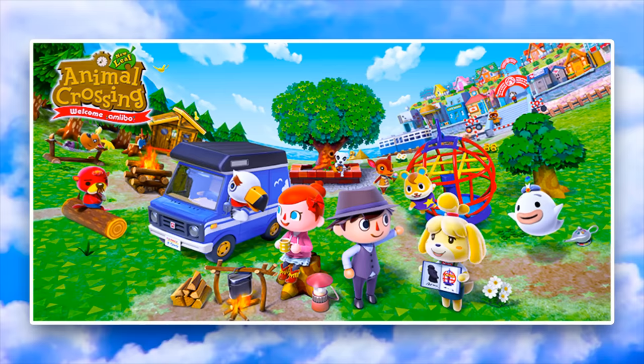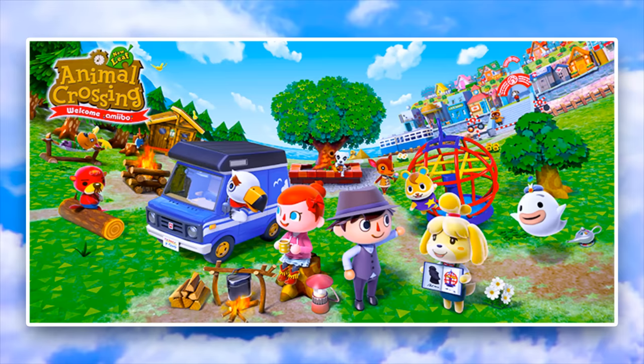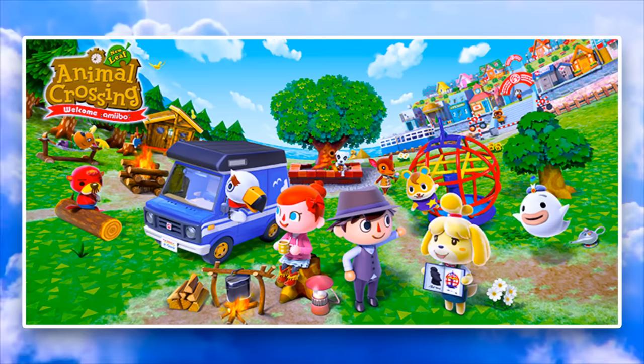Hey, how's it going everybody? It is Mayor Joshi here and today we're gonna be playing a little bit of Animal Crossing New Leaf in this spin-off video journal series where we're going to scan the brand new Welcome Amiibo cards for Animal Crossing New Leaf and visit four random animals' RVs to see what they're up to.